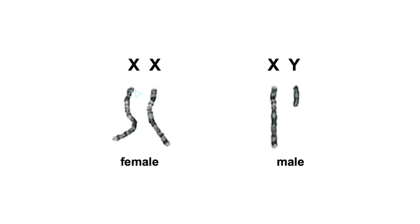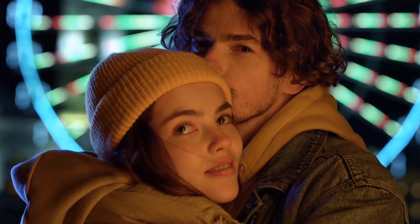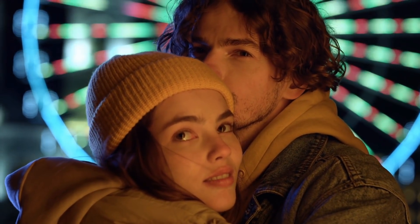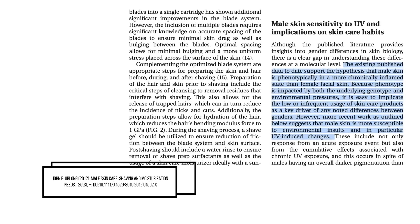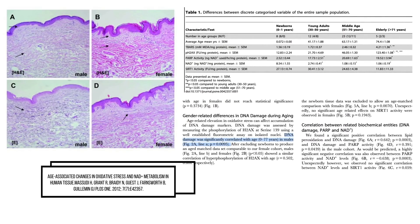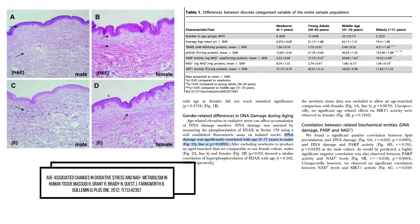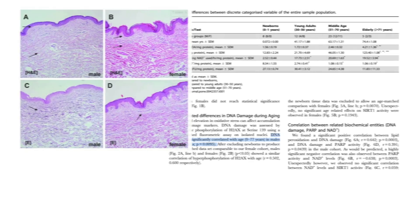The presence or absence of chromosome Y is what determines sex. Apart from sexual characteristics, this genetic difference also has a direct influence on skin response to oxidative stress from sun exposure. Oblong et al. discovered that male skin is far more prone to UV-induced skin damage and other environmental insults. Masoodi et al. also found differences in DNA damage, oxidative stress, and overall skin damage between males and females, with men responding much more adversely to environmental stresses than women.